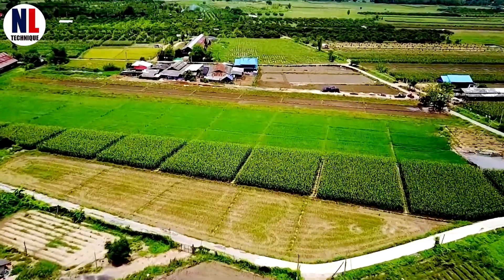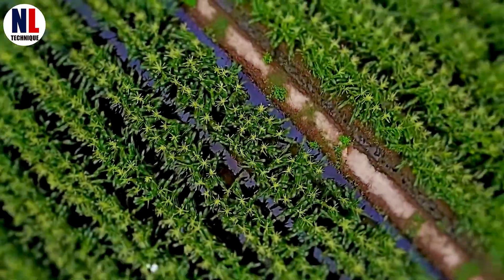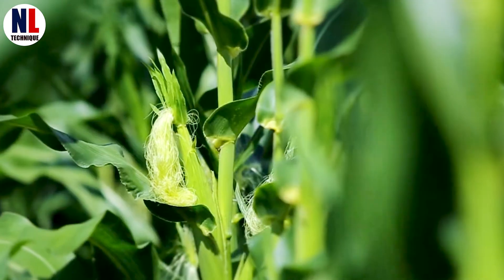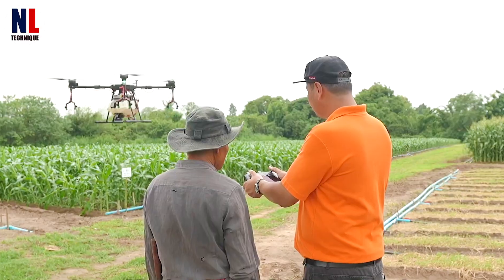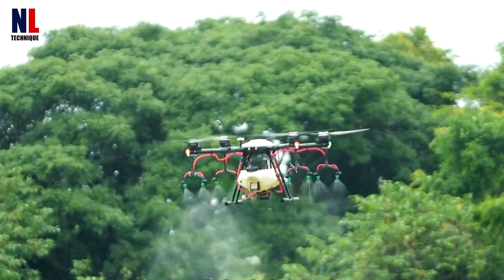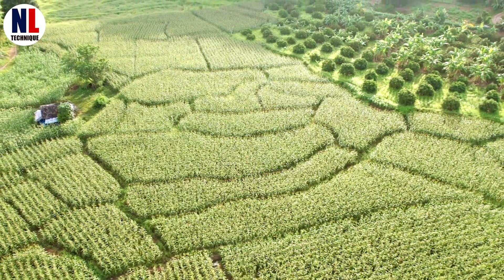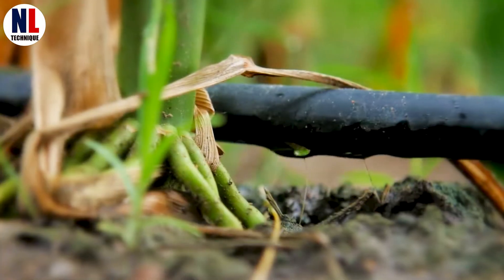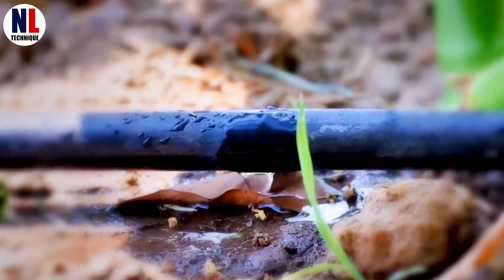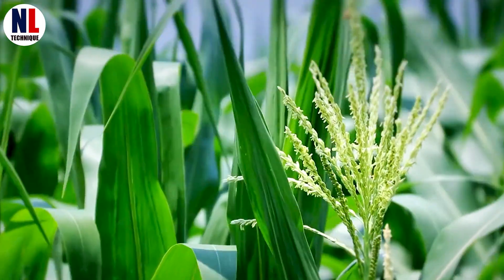Now, we're uncovering some surprising facts about modern sweet corn farming. Did you know that selecting the right seed variety can increase yield by up to 30%? Once planted, drones with multispectral cameras monitor fields 24-7, detecting plant health issues and spraying targeted pesticides. Advanced drip irrigation systems deliver water directly to the root zone, saving up to 60% more water compared to traditional methods.